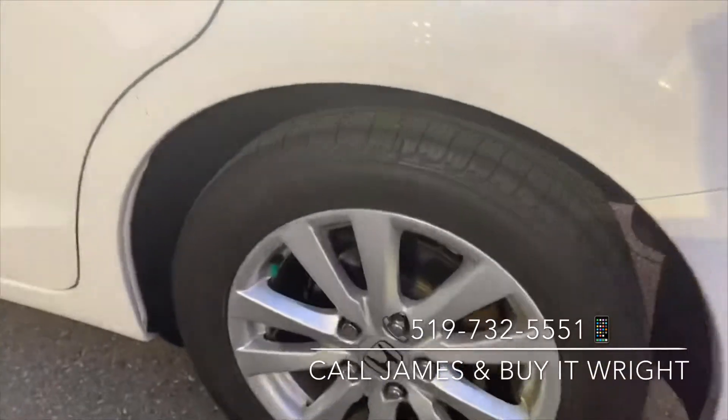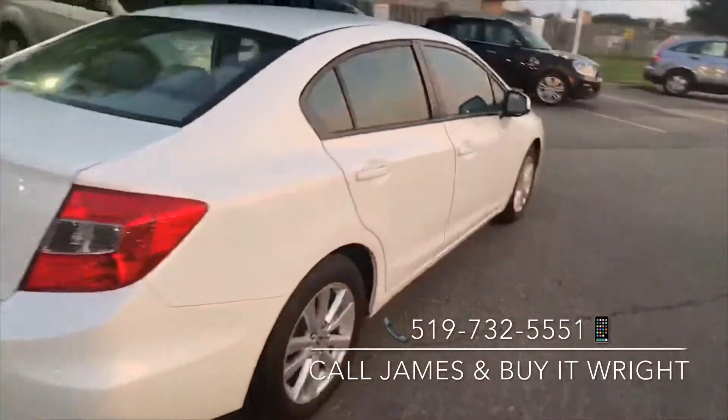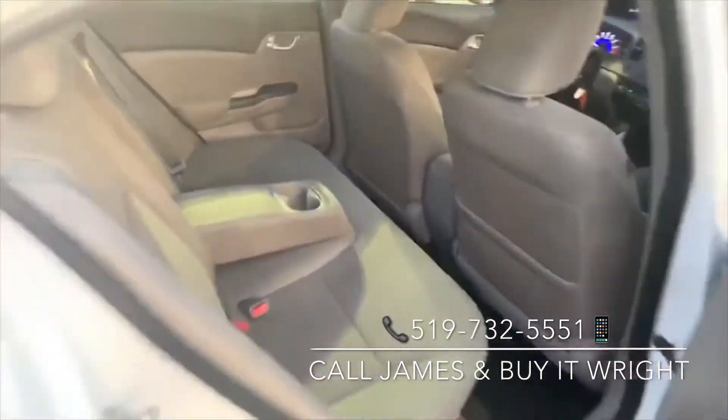I'll show you the tread on the tires as well — you got lots of meat on them still. Take a look inside the backseat: you got plenty of passenger space here, seats are in great shape, and you do have a folding-down center armrest equipped with cupholders.